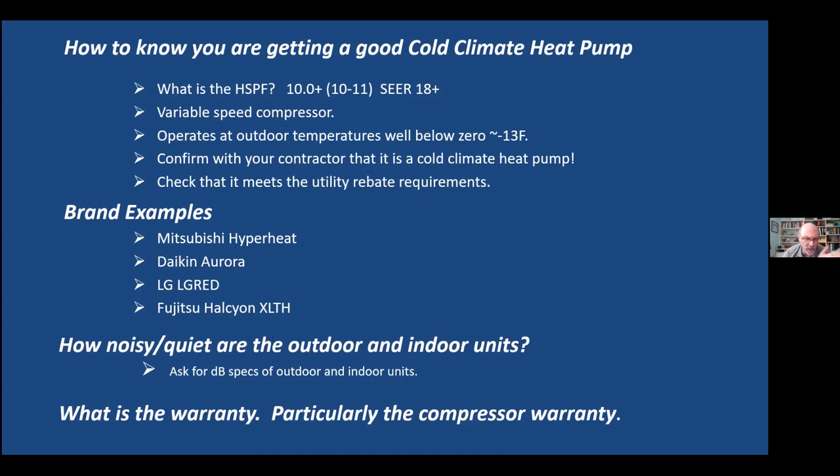You also want to make sure they're quiet. The really good high-end cold climate units are going to be quiet — they build a great product overall. The indoor units I've slept near in many bedrooms — when they're running, you can't really hear them at all. The outdoor units are a lot quieter than they used to be. Ask for the specs on noise levels. And pay attention to warranty — particularly the compressor warranty. When they put a good warranty out there, they have a good product.